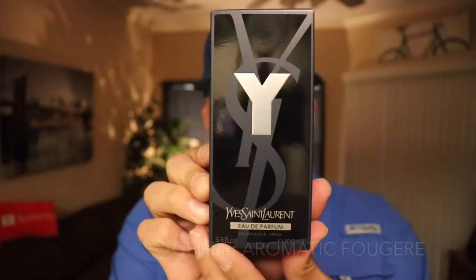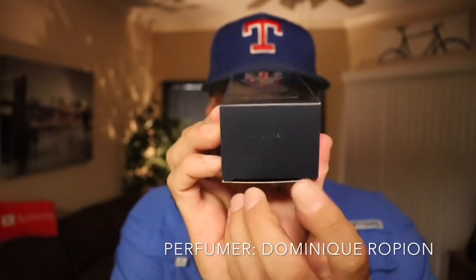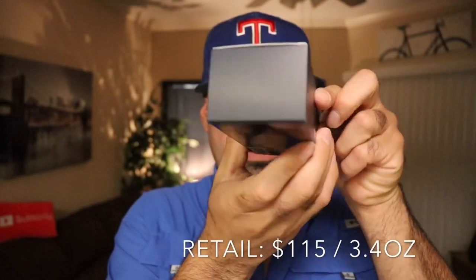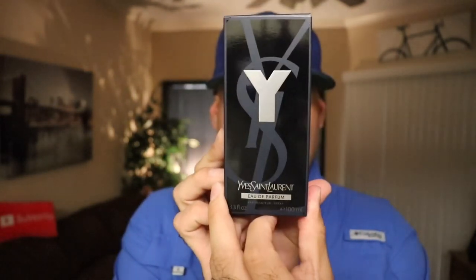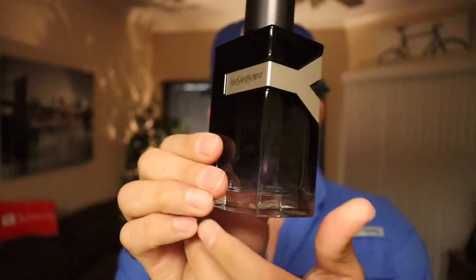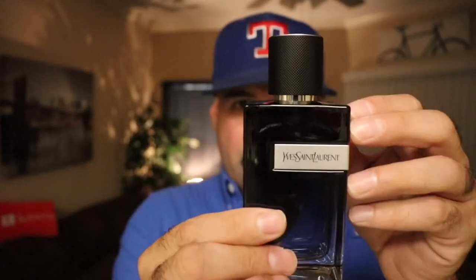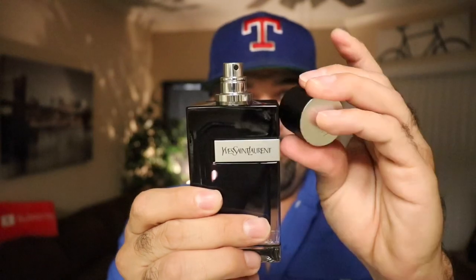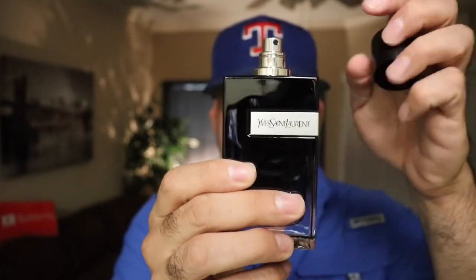Let's take a look at the presentation. Here is the box for Y Eau de Parfum — very reminiscent of the one from last year, nothing too different about it. Which makes sense; you just want to keep everything in the same presentation and just add Eau de Parfum at the bottom. Here is the bottle for Y Eau de Parfum — just a lot darker. The original was a lighter shade of blue; this one has a dark-to-light gradient. Feels like it has a thin metal cap, possibly heavy plastic, and a nice silver heavy sprayer. This is 100ml.